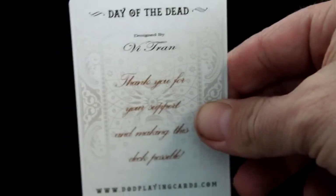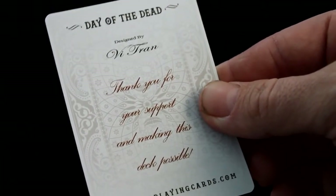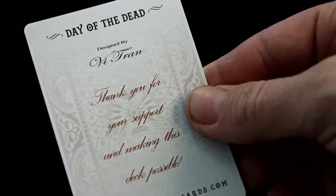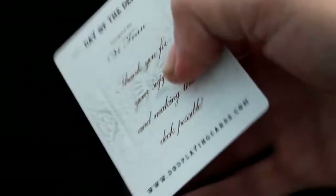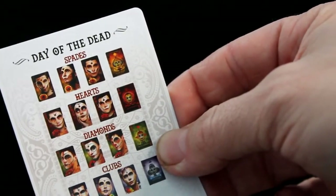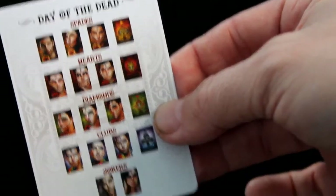There are a couple of little details on the box, and then inside there is an ad card that says Day of the Dead, designed by the Tran, who is actually from Canada. It says thank you for your support and making this deck possible — DODPlayingCards.com. There are some details on there, and on the reverse side it says Day of the Dead and shows you court card faces for hearts, diamonds, clubs, and also the jokers, which you can also see on the website.